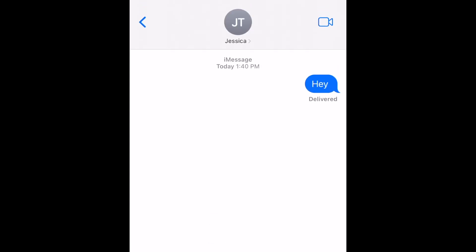Open the Messages app and open your conversation with the person you want to share your location with. Then tap their contact icon at the top of your chat.